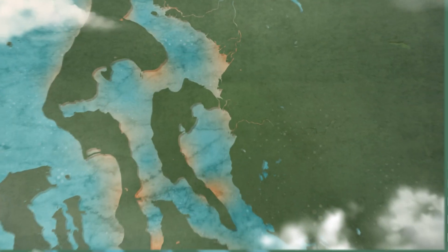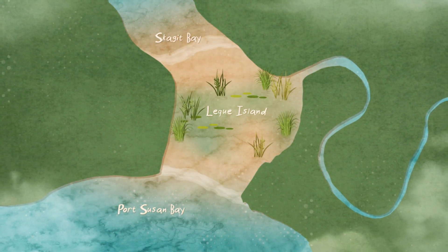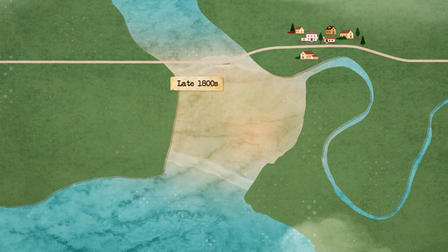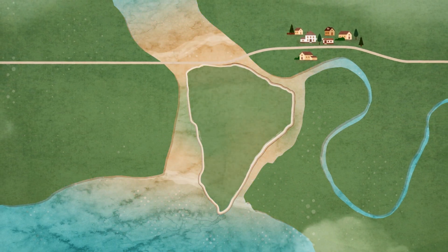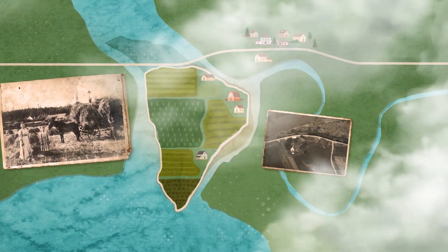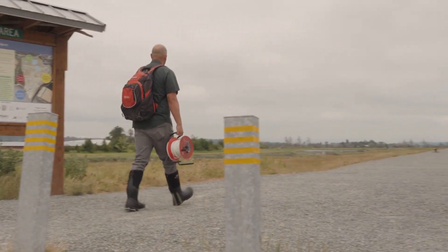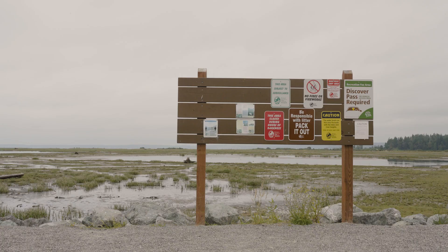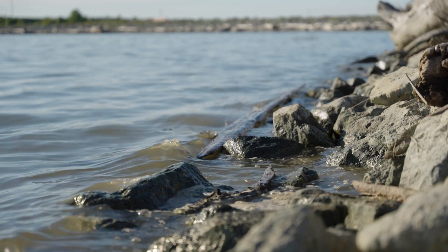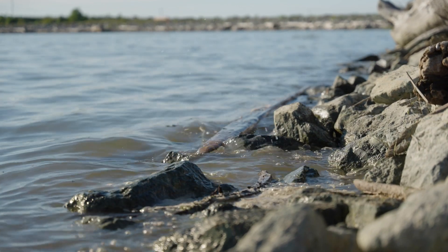Lakeway Island, hundreds of years ago, was an intertidal place where Skagit Bay and Port Susan Bay met that held salt marsh habitat that was really valuable for shorebirds, waterfowl, and salmon. In the late 1800s, settlers built a perimeter dike around Lakeway Island, drained it, and it became farmland for over a hundred years. Then those families began selling properties to my agency, the Department of Fish and Wildlife. Once we owned the entirety of the island, we made the decision to remove those dikes and restore it back to the tides.